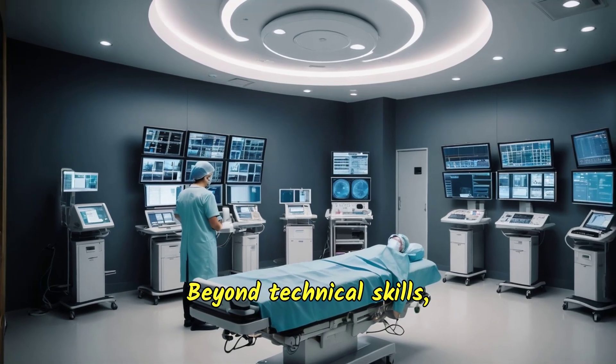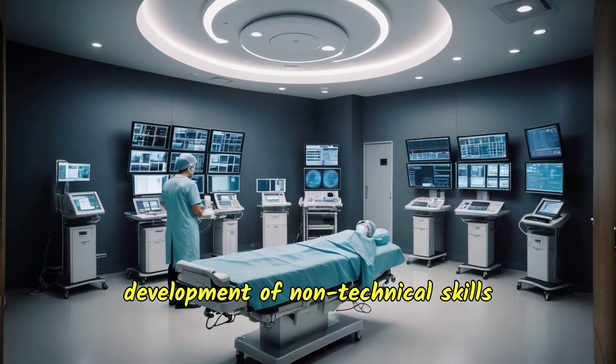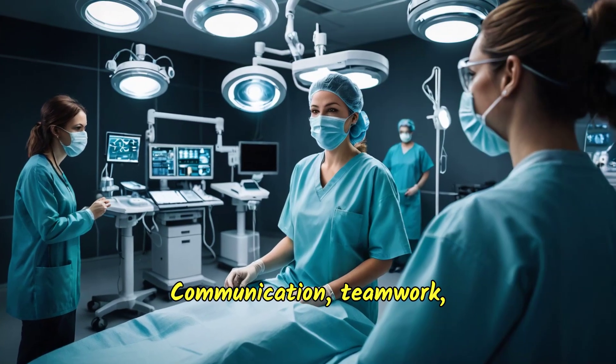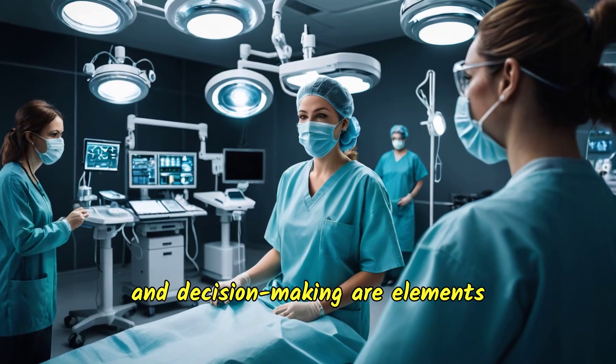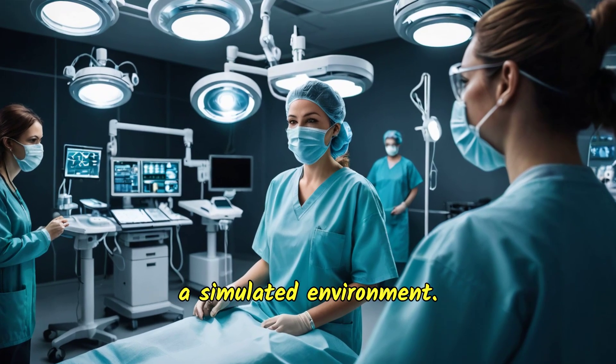Beyond technical skills, surgical simulation also aids in the development of non-technical skills crucial for a successful surgery. Communication, teamwork, and decision-making are elements that can be well replicated in a simulated environment.